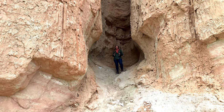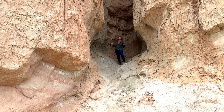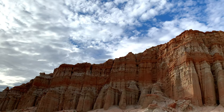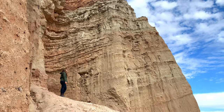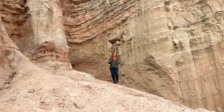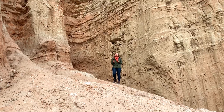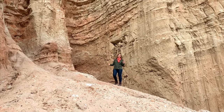Though it takes a little effort to get here, I am never disappointed. As much as I want to share the majesty of this place with you, it really has to be experienced in person for you to take in the grandeur.